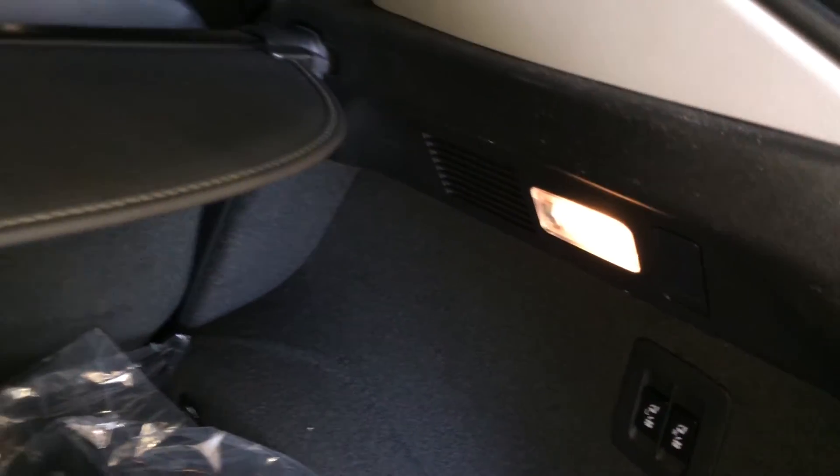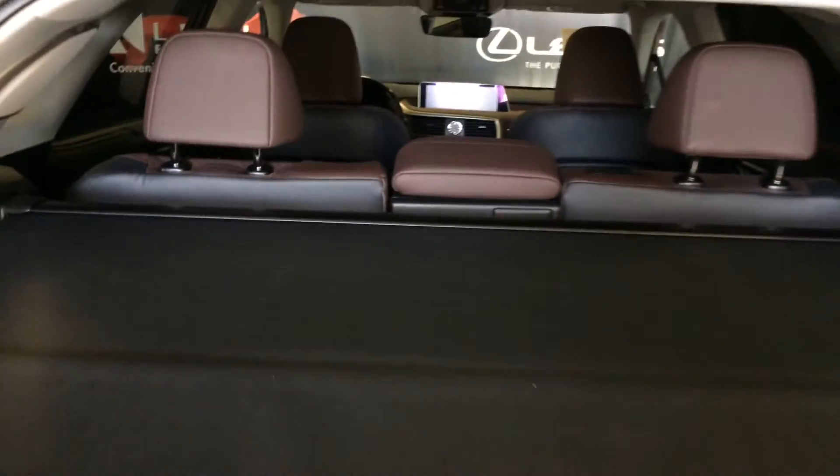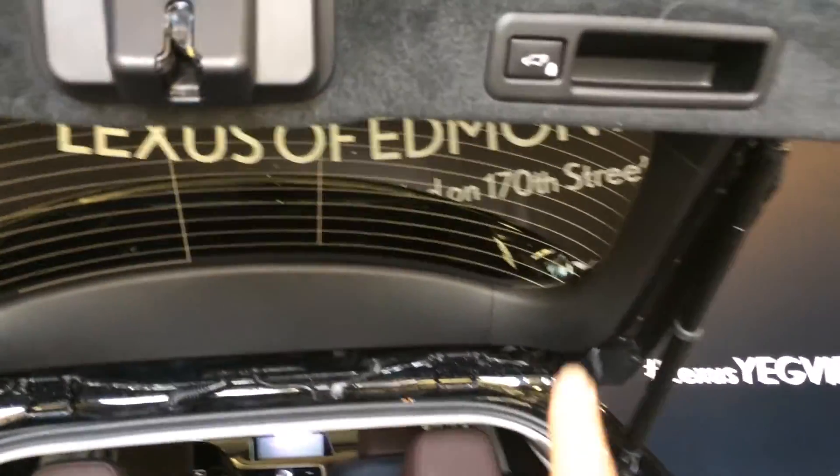Cargo net, cargo tie downs, powered controls for that back row, lighting, hooks, cargo cover — removable if you don't want it. Another power outlet, and spare tire and jack located underneath the floor. Overhead you have your automatic close button and handle.